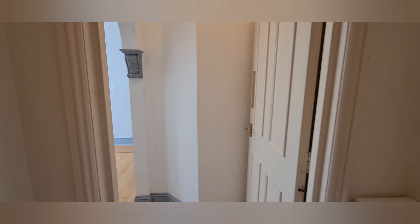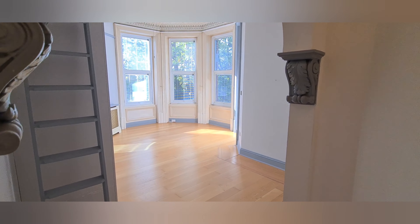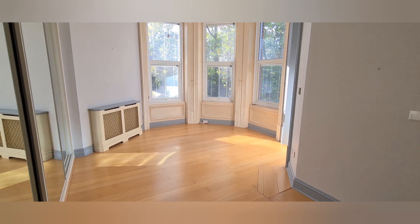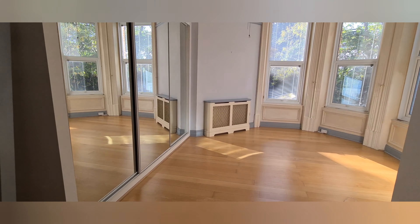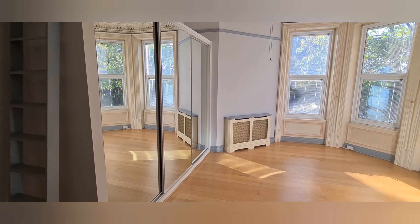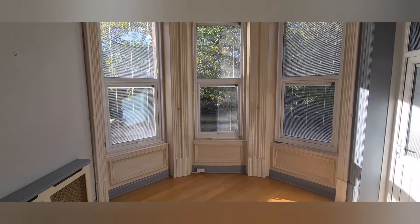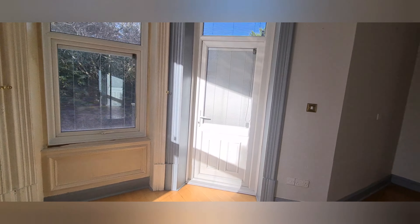Now we're heading to the main bedroom. Again, lovely little period features — this is a nice big bright double bedroom with triple wardrobes with mirrored sliding doors, another big bay window, and there's the door that opens onto the balcony.